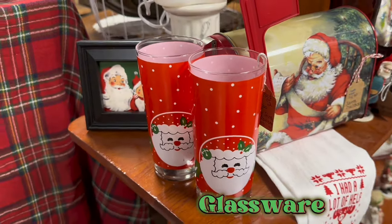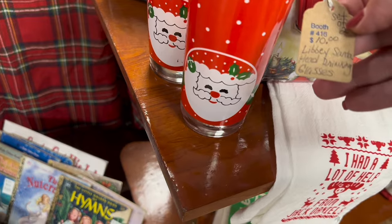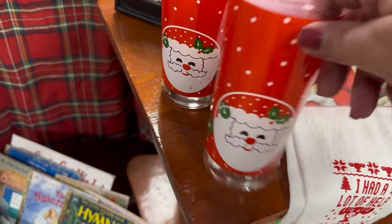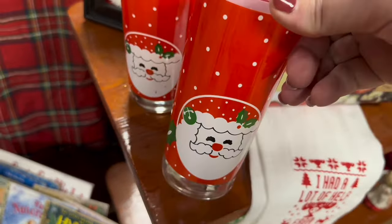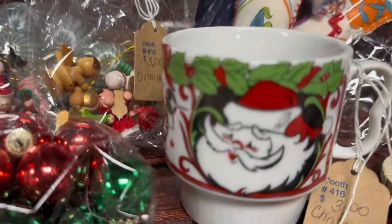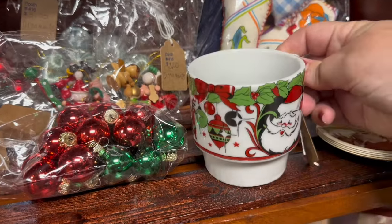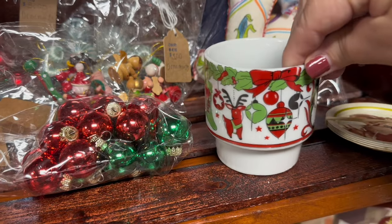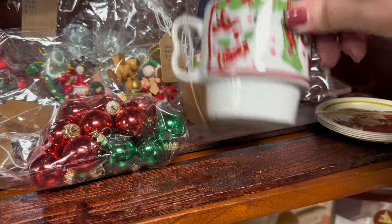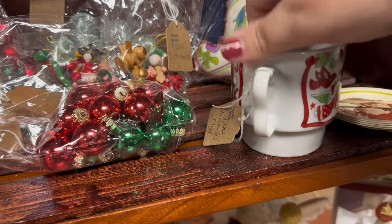Now we have another set of glassware. These are Libby glasses and they really remind me of the glasses that used to have like the Pringles guy — you remember those? I'm not really sure if this qualifies as a Santa mug so I'm not going to count it, but I really love the graphics on this mug because if you turn it around it has an atomic theme — some little atomic stars and designs that really make me think 50s.